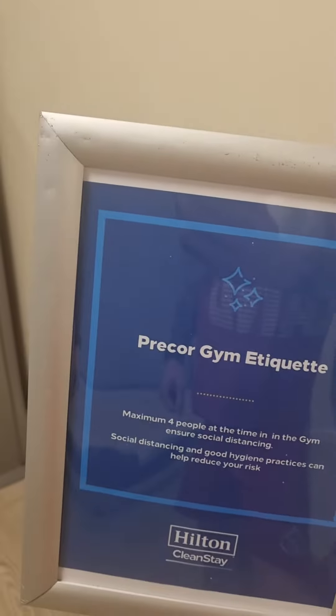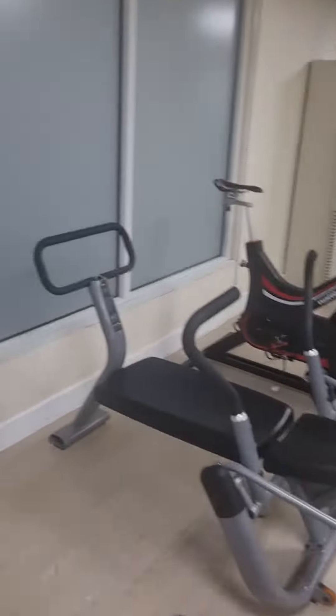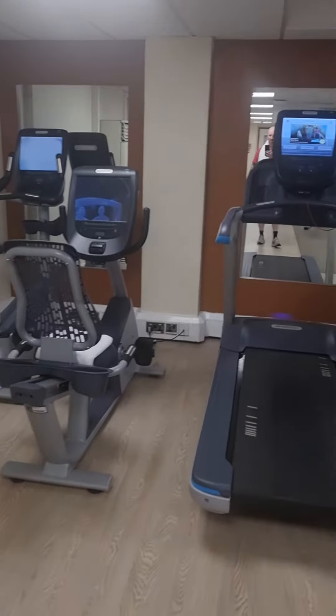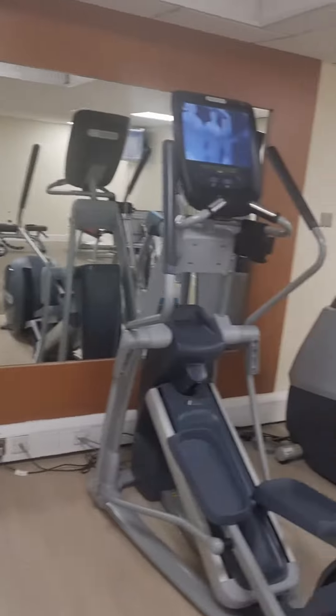Now we've got gym etiquette, obviously social distancing with COVID. As we come in we've got various machines, various bikes, more bikes, running machines, more running machines, and steppers.